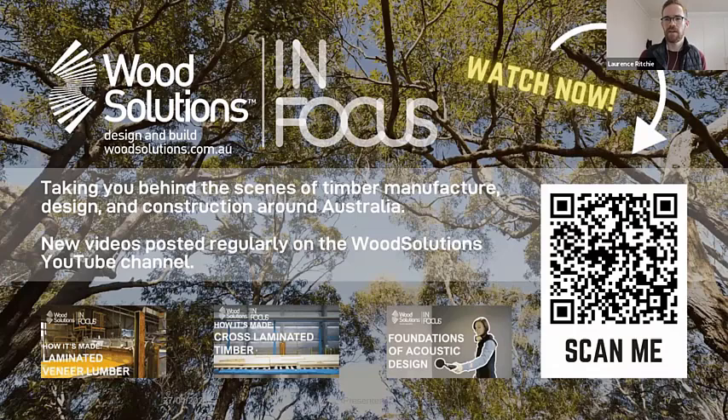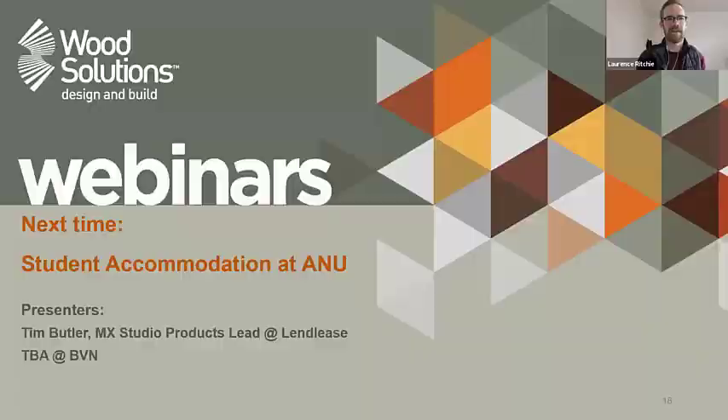If you're interested to learn more about how these different products are made, acoustic design, or a range of other topics, have a look at the WoodSolutions YouTube channel or scan the QR code. Our next webinar will be about the design and delivery of the student accommodation at ANU — Fennel Hall — an incredible large-scale project delivered under tight academic time frames and a very successful outcome. Keep an eye on your emails and check the WoodSolutions website events page for the registration link. Thank you to everyone for attending, and to Paolo and David for your time this morning.